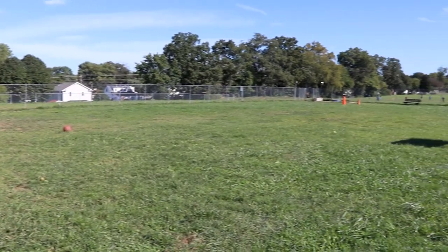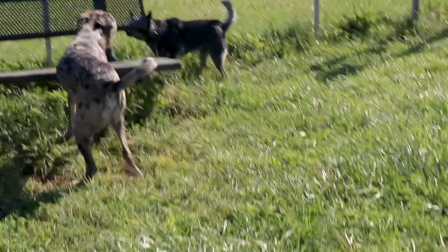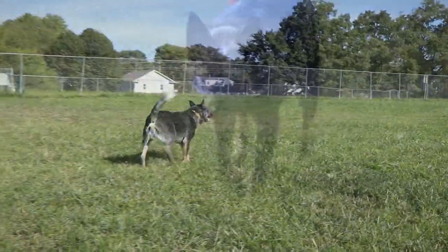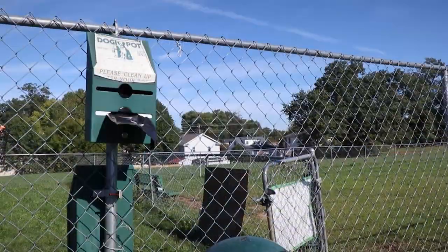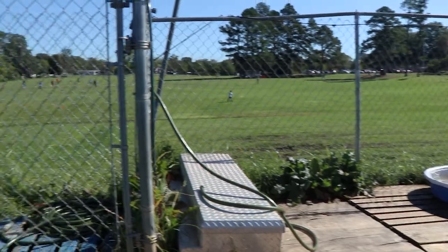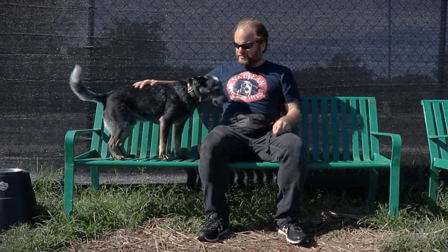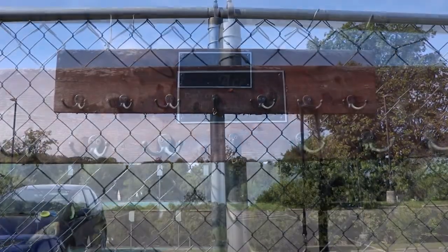The main dog area is definitely on the smaller side but there's plenty of room for your dog to run around and play. The grounds are all grass which we love. A couple of doggy bag stations are provided as well as waste disposal bins near the entrance. There is a water pump accessible on the far end of the park behind a gate. Some benches and chairs are also available for when you or your dog need a rest. A leash rack at the entrance is also a nice little touch.